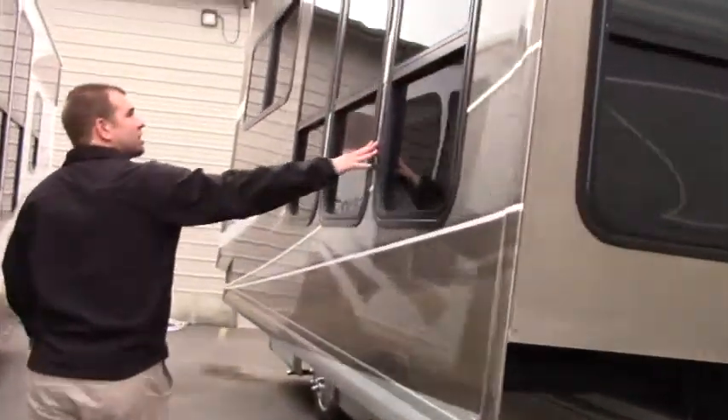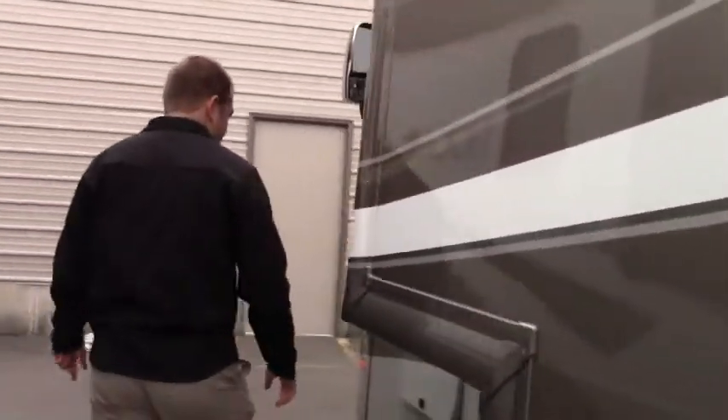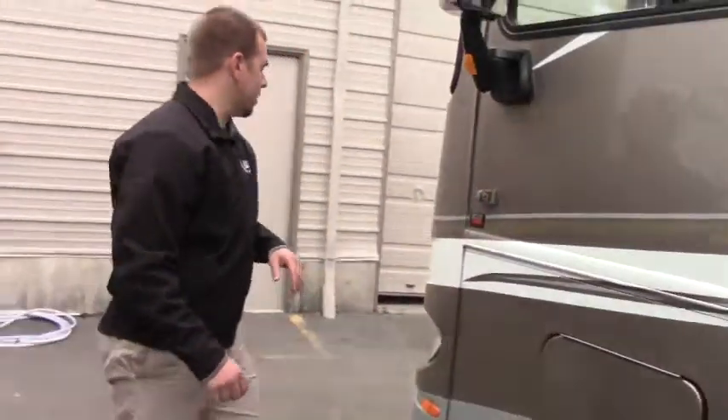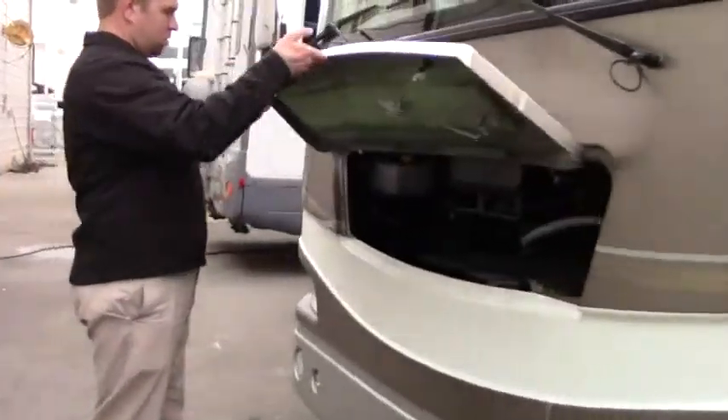Coming towards the front here. Look at these nice big windows — lots of light that comes in. Your electrical work here and a little bit of storage. Let's take a look at that generator. You have your Onan QuietDiesel 8000 generator, easy access right there.